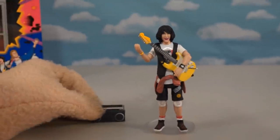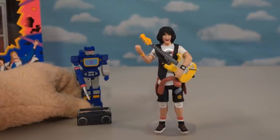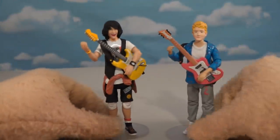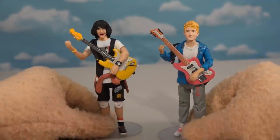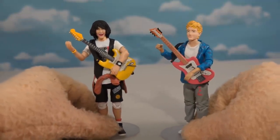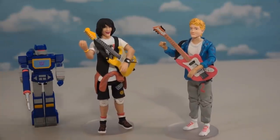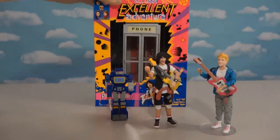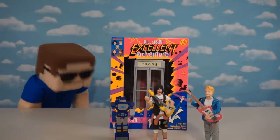That's cool enough to make Soundwave happy! All right, bringing these guys together — ba-bam, we've got our Wild Stallions band ready to rock out! That is so cool. Now of course it's time to break out that really awesome playset which contains the phone booth time machine. This is gonna be so cool!